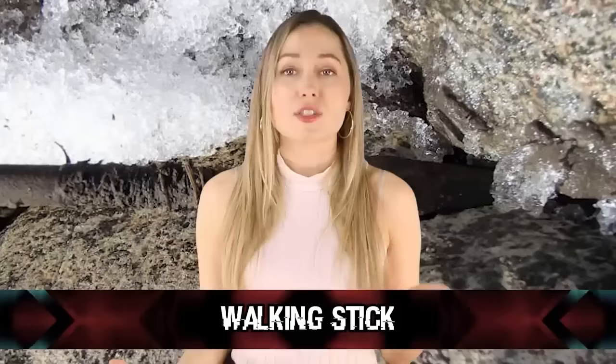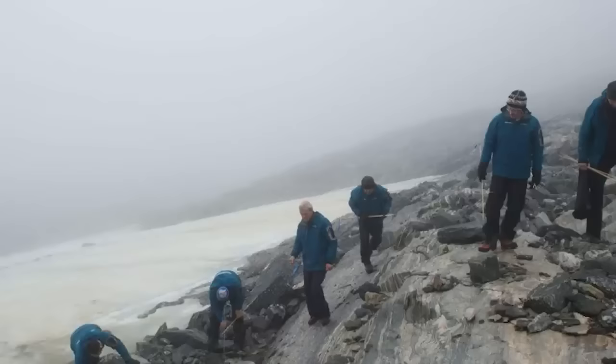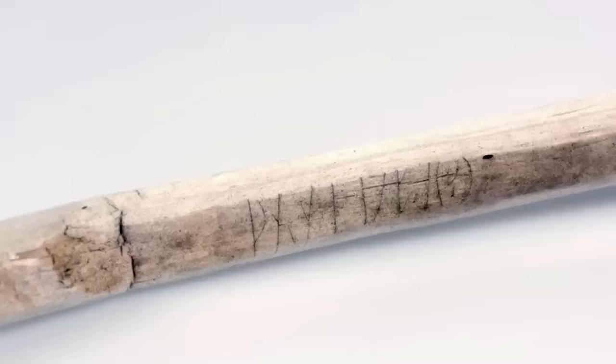In our number 5 spot, we have the Walking Stick. It's not just any old walking stick — it's a walking stick with runic inscription. Ruins are truly fascinating and quite beautiful. When this recovered walking stick from the 11th century AD was found, it was definitely something worth sharing.